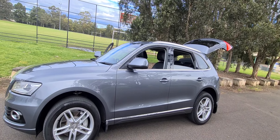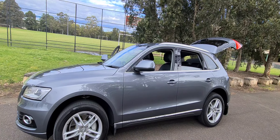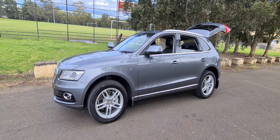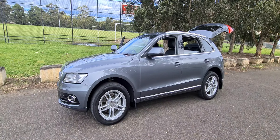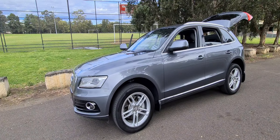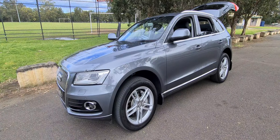Ladies and gents, it's Richard here at the Old Timer Centre in beautiful Rydalmere. Thank God it's not raining. It's a 2014 Audi Q5, the 3 litre turbo diesel, top of the range diesel without going into an SQ5 — and what a beautiful car.